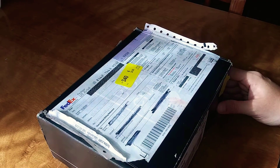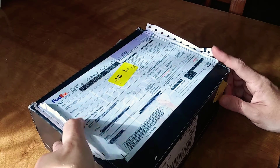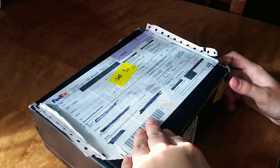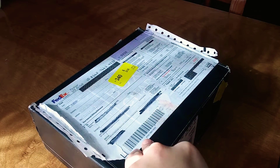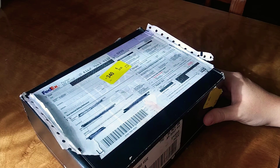Hello everybody, welcome back to my channel! Today I've partnered with BoxyCharm to bring you this box. This is their November 2020 base box. A few things I want to get into before we do this unboxing.